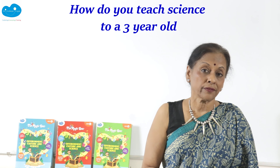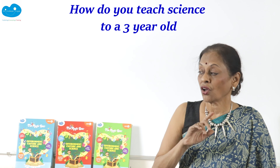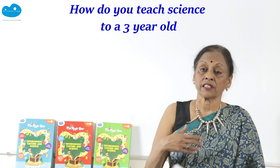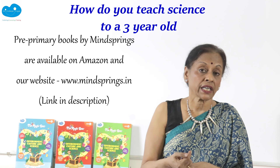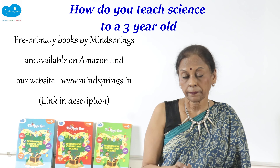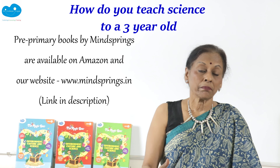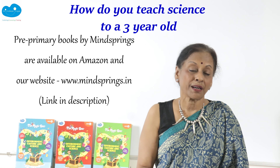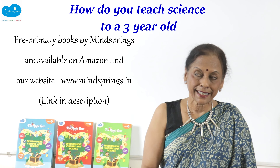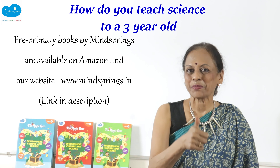I hope I have answered the question of whether children should do science and how to get them to do it. All the answers are in the book — available on Amazon and on our website, www.mindsprings.in. If you have any more questions, please ask so I can give you more excellent tips to help your children be the little scientists they already are. Till we meet again, keep smiling!